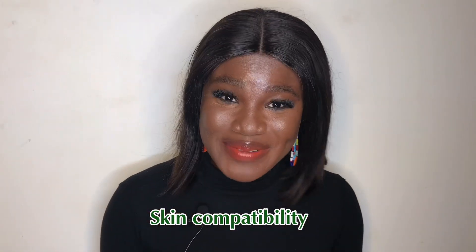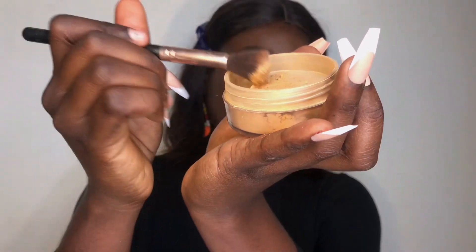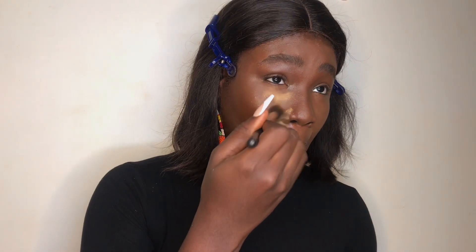It's compatible for all skin types because it has different shades. This is the shade Tawny — Tawny is actually good for my skin tone. It works on all skin types and has different shades and colors to match your skin color.